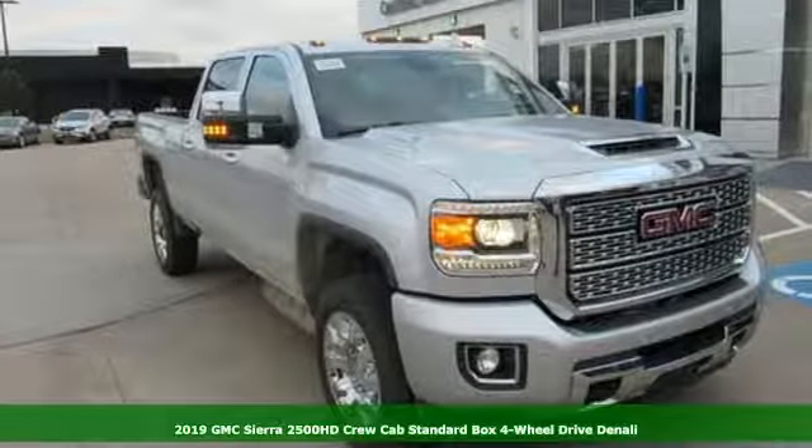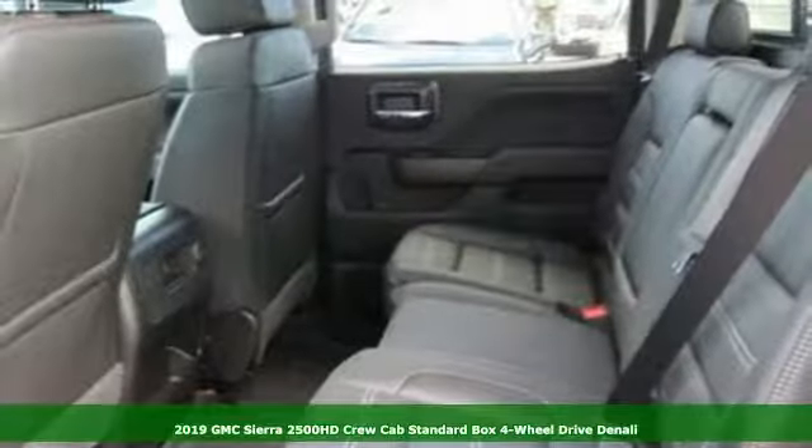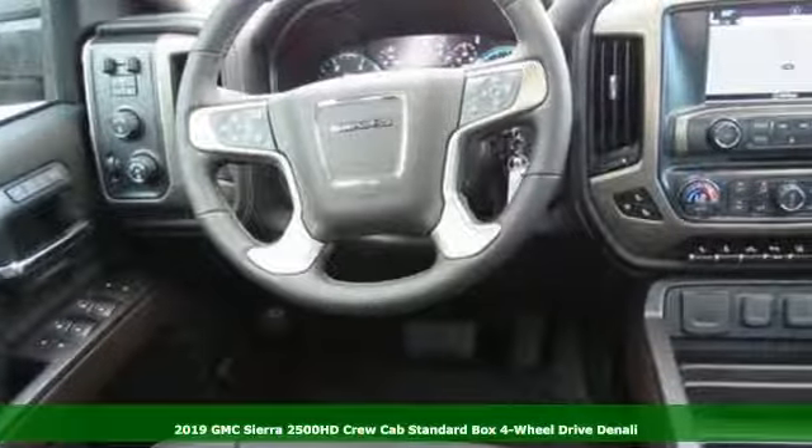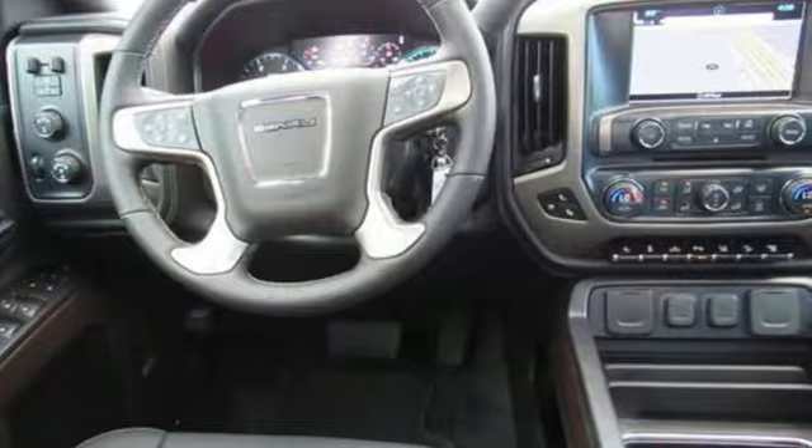It's a new 2019 GMC Sierra 2500 HD. This Sierra was built for those that need a truck — a get dusty, haul anything, heavy duty pickup.